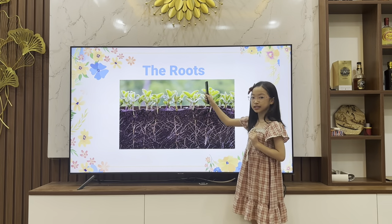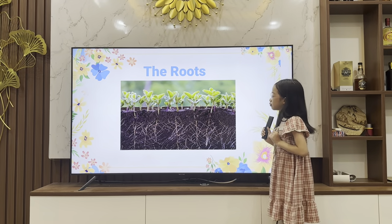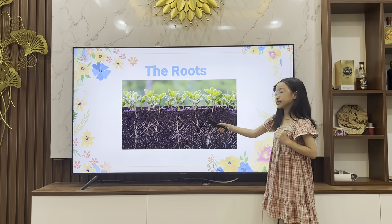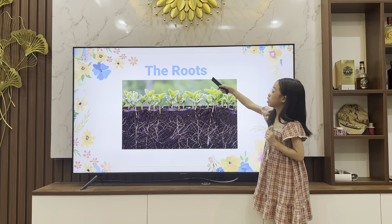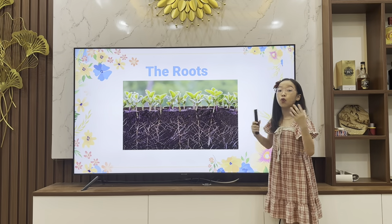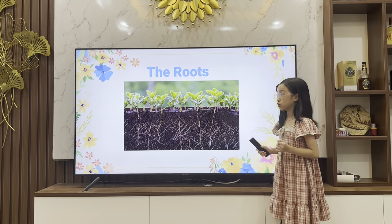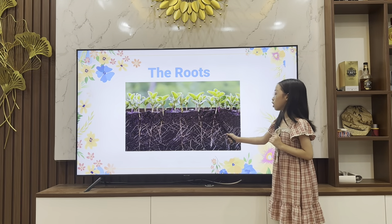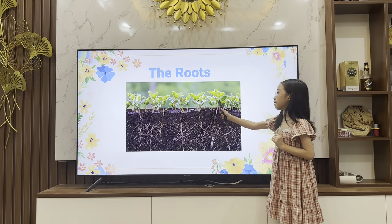First, we'll learn about the roots. As we know, plants don't have a mouth to chew, but roots serve the same purpose. The root is where plants get their food. They use water as their food. That's why we must water the plants every day, so roots can absorb water from the ground up to the stem and the leaf.